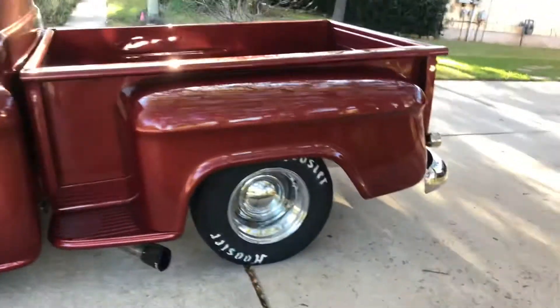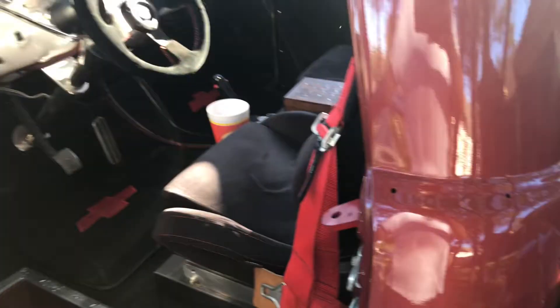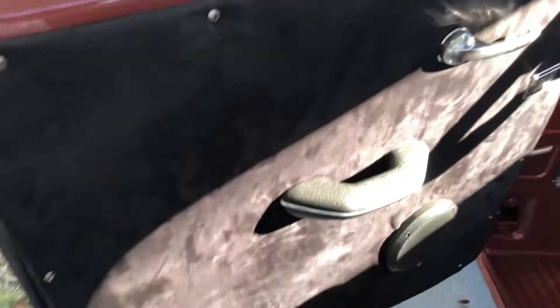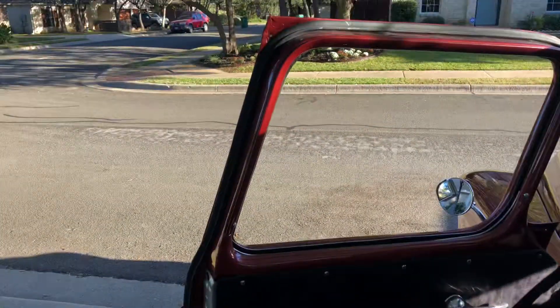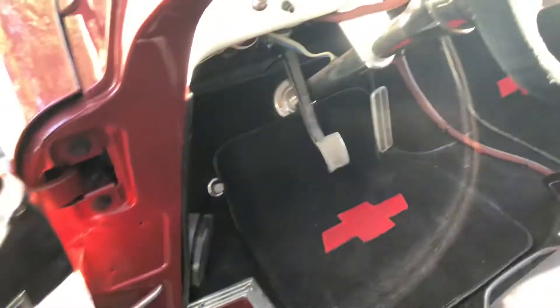Still have to put the bed in, but I've got the interior pretty much done — or pretty close to it. I do have new door panels I've ordered for it; they haven't come in yet, but these are the ones I made.